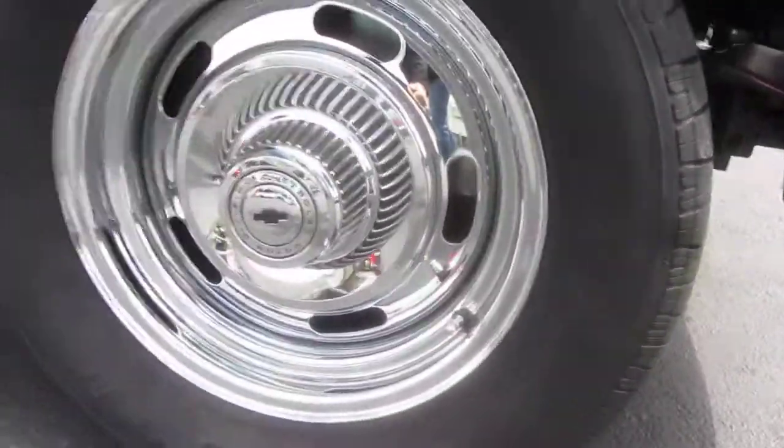We've got power steering, power disc brakes. It's got four-wheel air ride suspension. Right now it's all sitting down. Big back window there.